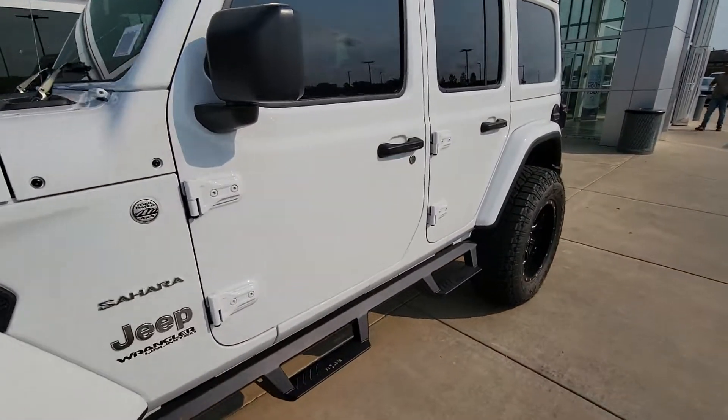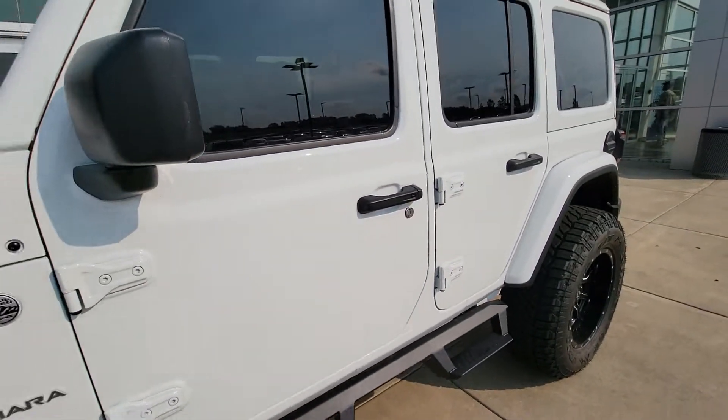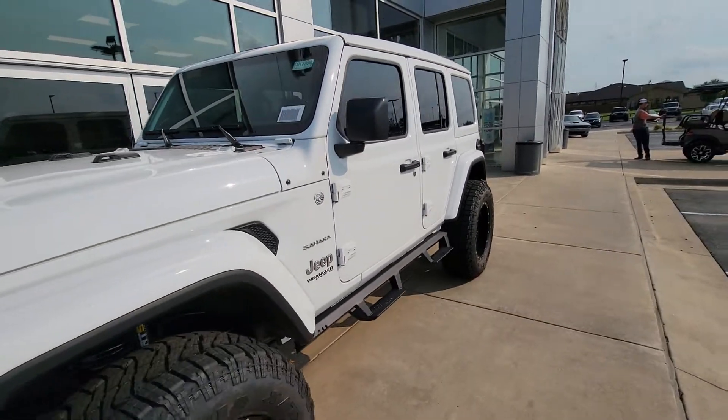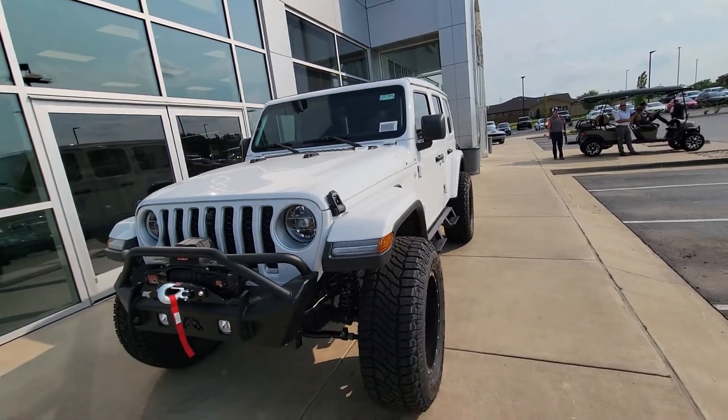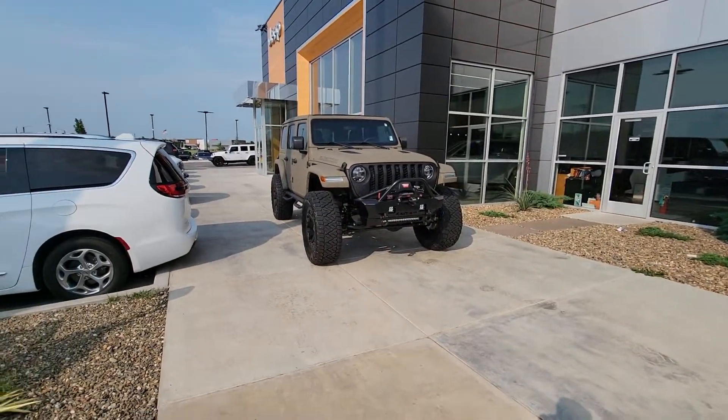Let me see if I have a sticker or if this is open. Well, this one's not open, but I just wanted to do a quick walk around of this one that's also available. I know earlier we were talking on the phone about that other one, but Melinda, let me know which one you would like to move forward with — whether it's this White Sahara or the Starwood Customs Rubicon.